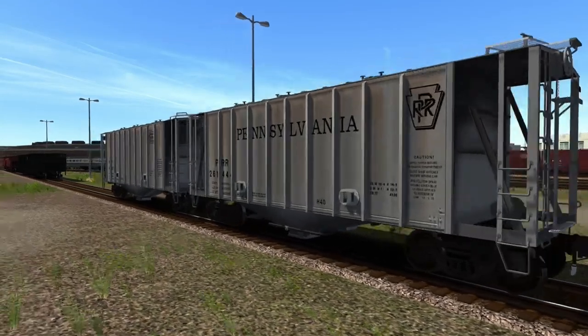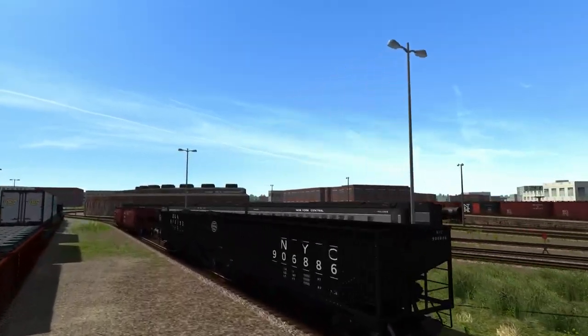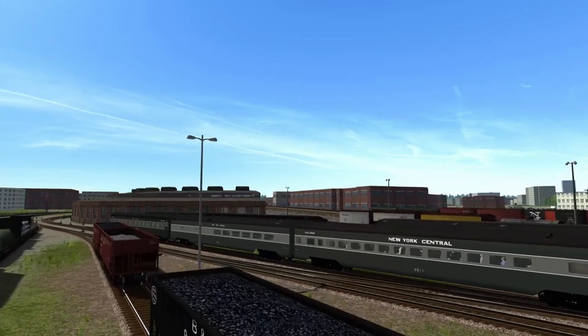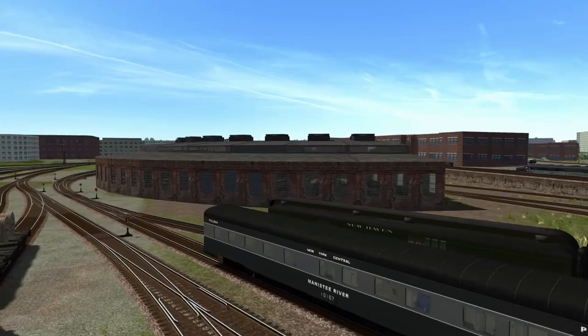We've got some air slides over here — I've always loved the air slides, these cars look so cool. Again it's more reused rolling stock with some new logos, which I'm sure takes a lot of time to do. Some brand-new older car models would be awesome to see.